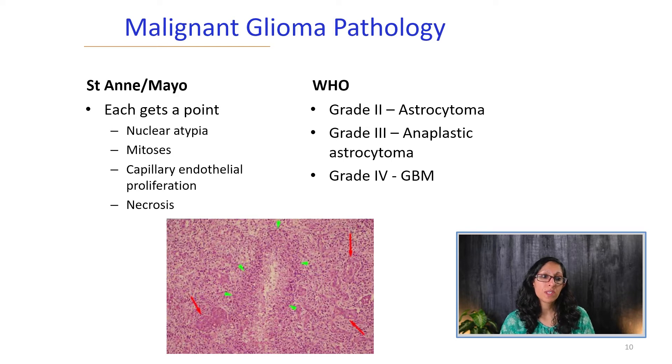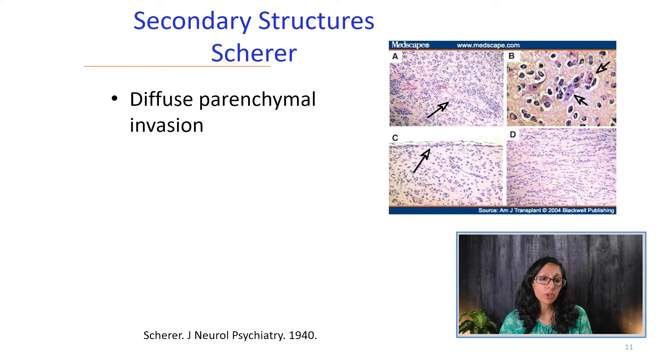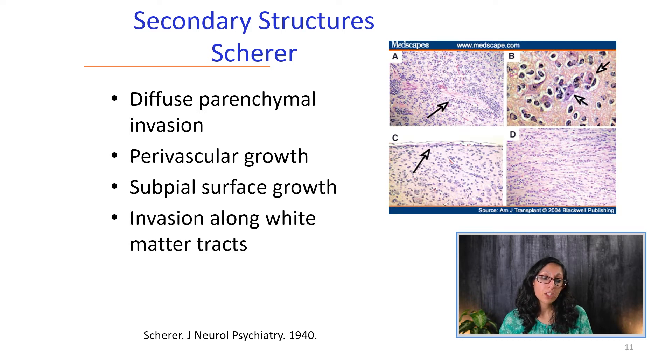This is how we used to diagnose these tumors using the St. Ann Mayo criteria, which developed into the WHO criteria. Each feature — nuclear atypia, mitoses, capillary endothelial proliferation, and necrosis — received a point; all four meant grade 4 GBM. Grade 2 was astrocytoma with nuclear atypia; grade 3 anaplastic astrocytoma added capillary endothelial proliferation and mitoses; grade 4 required necrosis. The secondary structures of Scherr, described in 1940, include diffuse parenchymal invasion, perivascular growth, sub-pial surface growth, and invasion along white matter tracts — visible on T2/FLAIR — but are no longer required for GBM diagnosis.